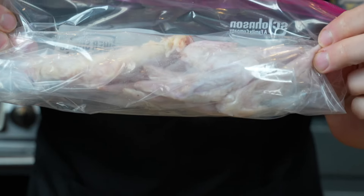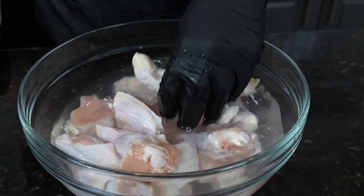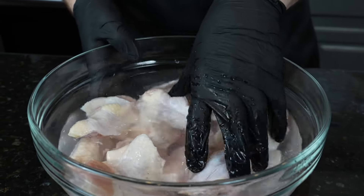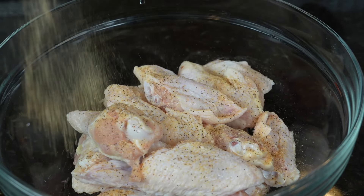I'll do an entire recipe on just stocks here soon. Also, it's really important to rinse off your chicken anytime you do some butchering like we just did where we separated the drums and the flats. There are some cartilage and bone fragments that could be left behind, and we don't want to damage our teeth, so make sure you clean those off.